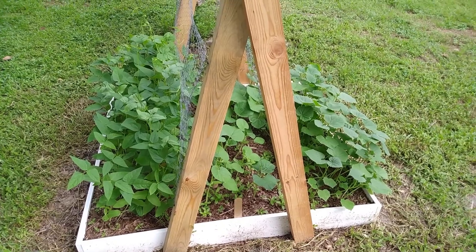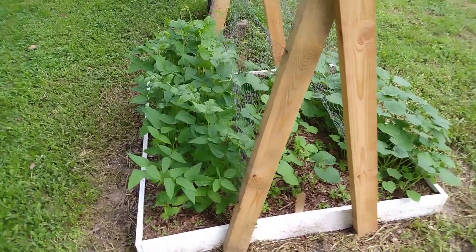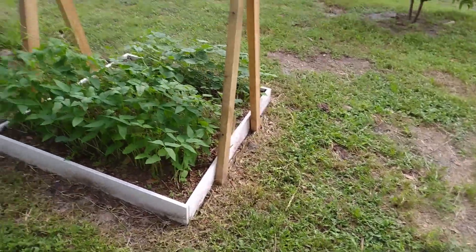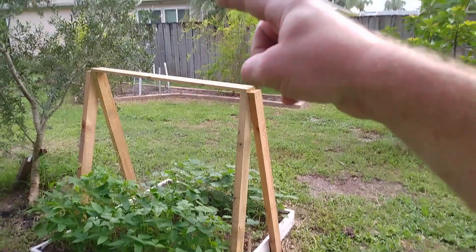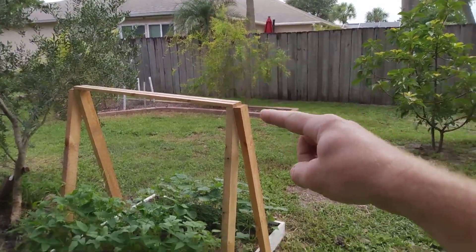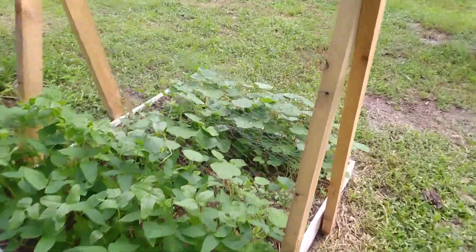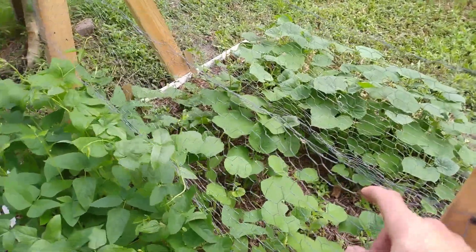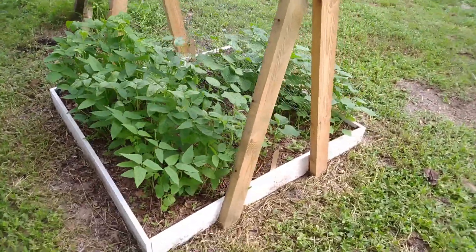If they do considerably well, what I'm going to do is produce a second frame all the way up to here and then back down over there, and put more chicken wire on there so that they can grab onto that too.